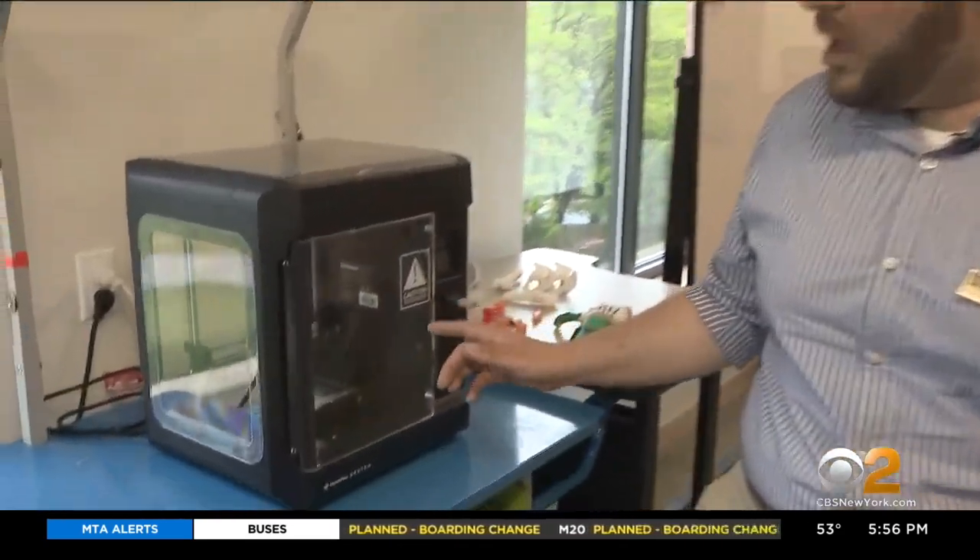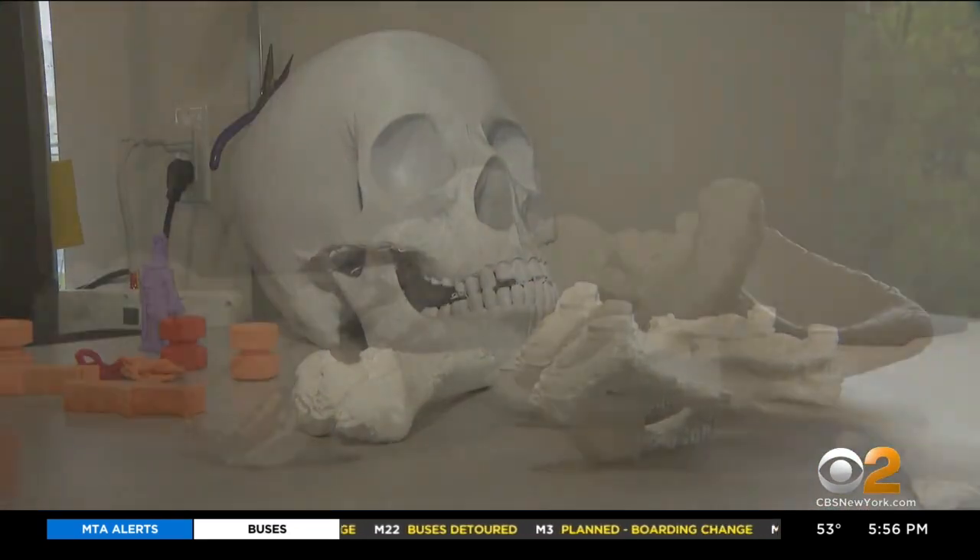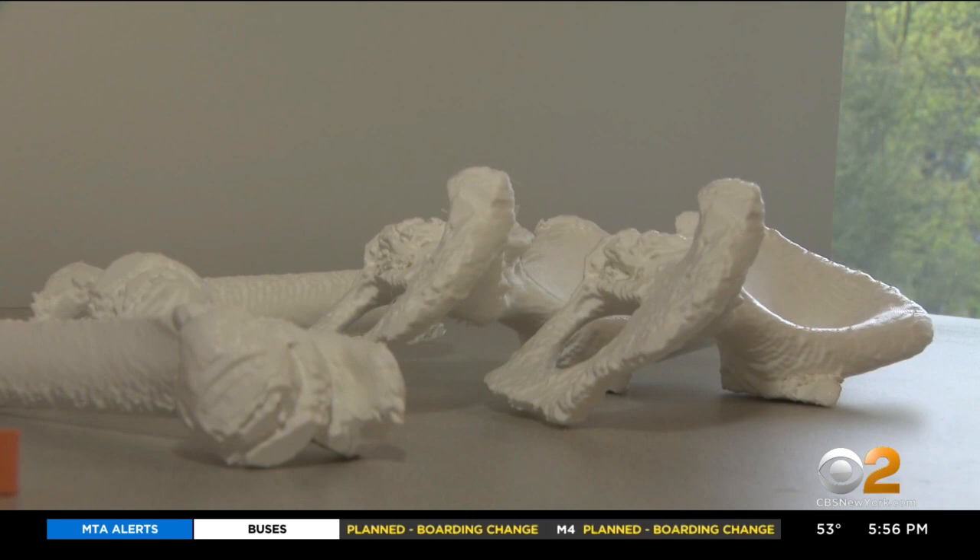It's a 3-D model of a Pokemon — we're printing it for a local child. We are also printing bones for a local doctor who uses it to teach medical school. A modern-day library really functions as a place for people to explore their curiosities while we engage with them and educate them.